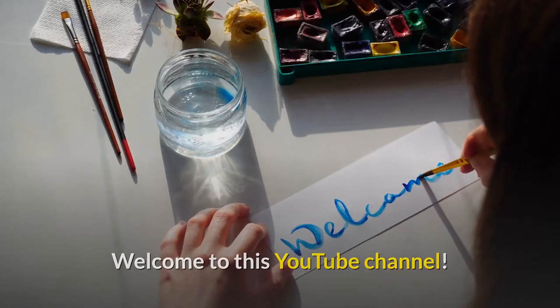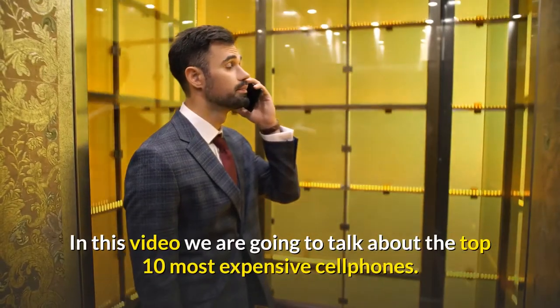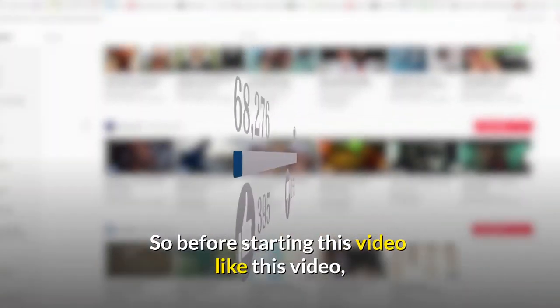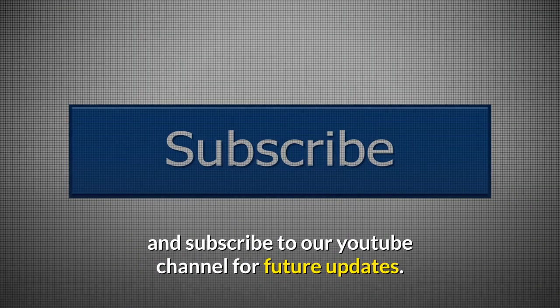Welcome to this YouTube channel. In this video we are going to talk about the top 10 most expensive cell phones. Before starting this video, like this video and subscribe to our YouTube channel for future updates.